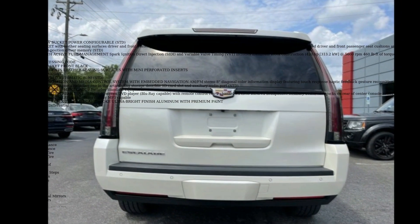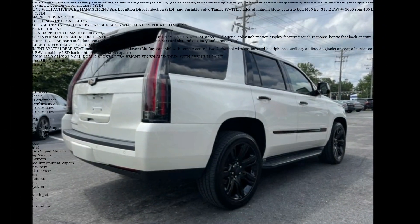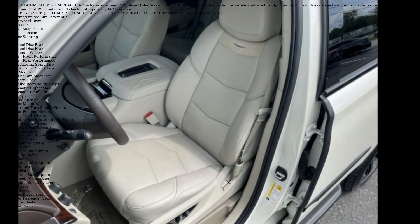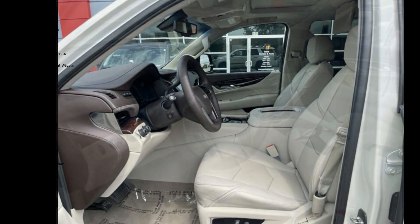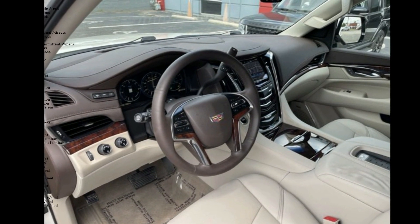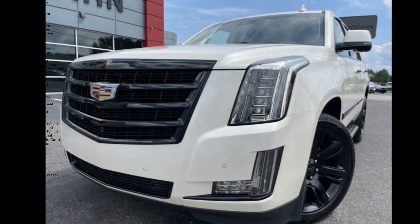Some of the top features included with this vehicle are Seat Second Row Bucket Power Configurable, Seat Front Bucket with Leather Seating Surfaces, Driver and Front Passenger 12-Way Power Seat Adjusters including 4-Way Power Lumbar Control, and Independently Heated Driver and Front Passenger Seat Cushions and Seat Backs, 3 Settings, and 2 Position Driver Memory, STD.